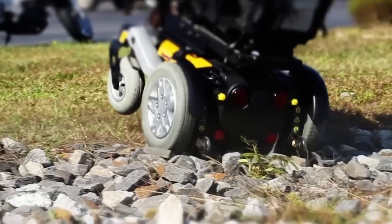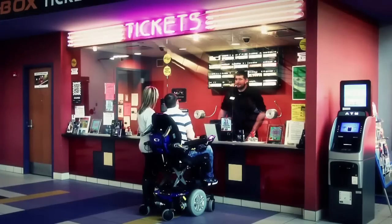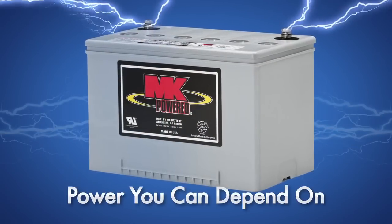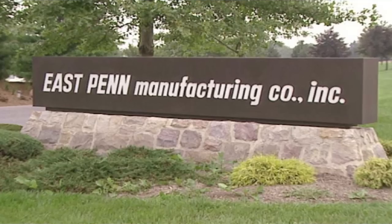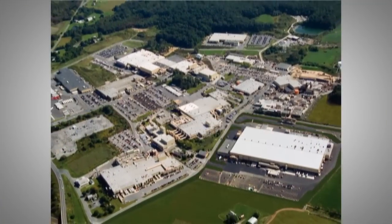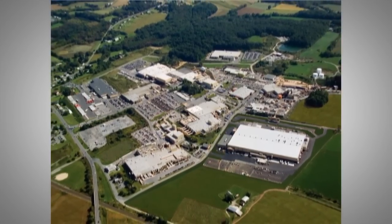When run time, cycle life, safety and service matter, equipment manufacturers, providers and consumers have come to depend on the power of MK Gel batteries. Born from humble beginnings in 1983, MK Battery is now a subsidiary of East Penn Manufacturing, the world's largest, most technologically advanced single site battery manufacturer.